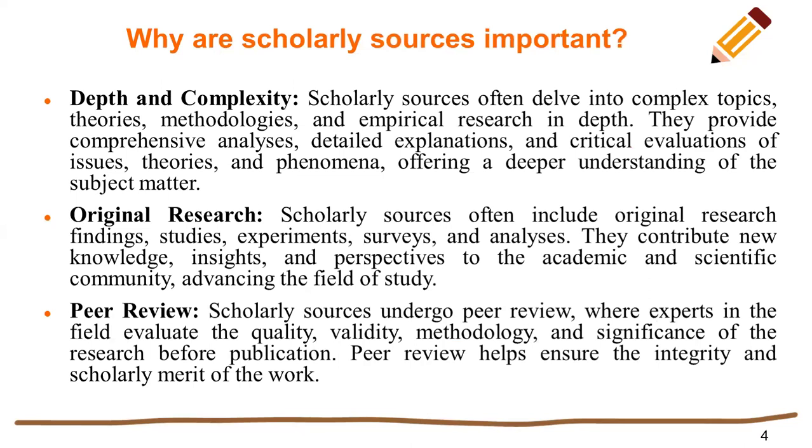Peer review. Scholarly sources undergo peer review, where experts in the field evaluate the quality, validity, methodology, and significance of the research before publication. Peer review helps ensure the integrity and scholarly merit of the work.